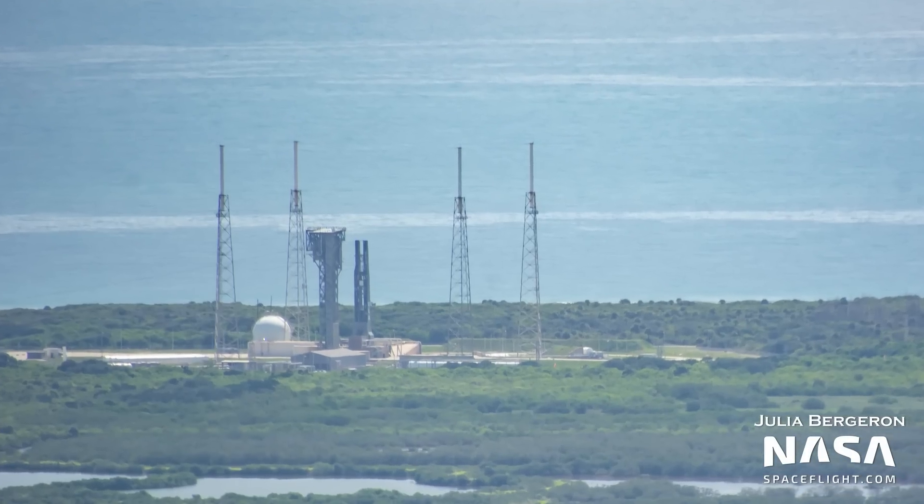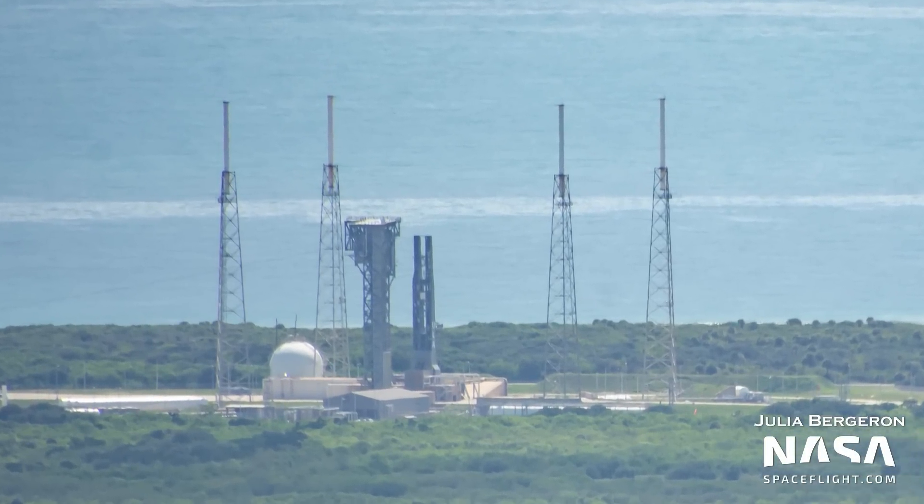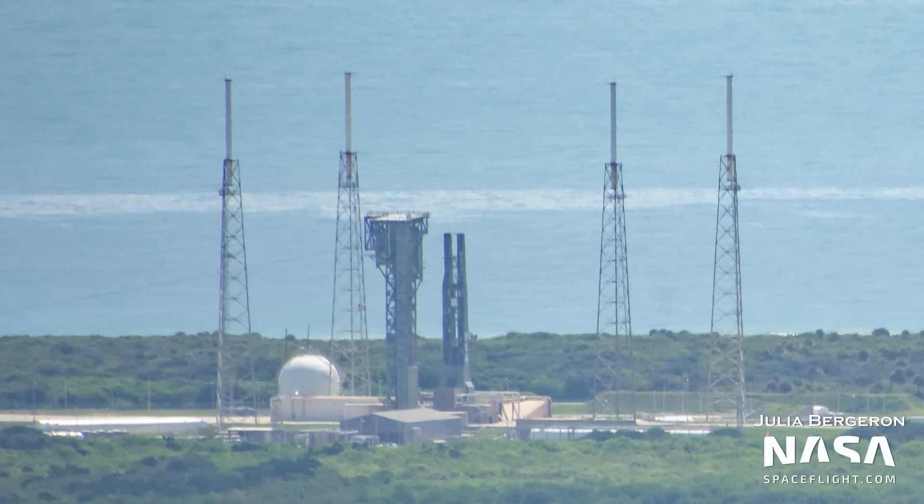At Slick 41, United Launch Alliance has a mobile launch platform for their upcoming Vulcan rocket on the pad. The MLP doesn't have the Vulcan Pathfinder on it, so it's not clear why the MLP is on the pad — but perhaps it's just undergoing some sort of fit checks. Vulcan is set to fly no earlier than October 2022, with its first stage powered by two BE-4 engines provided by Blue Origin.